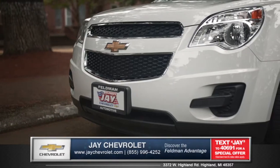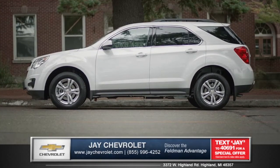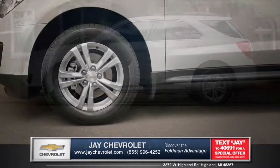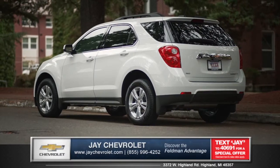The front end features bright accents in the grille, along with powerful headlamps for a polished look. Flowing lines and sculpted contours help reduce wind drag and boost efficiency. Several aluminum alloy wheel options and roof rack side rails give the Equinox an athletic yet sophisticated look.